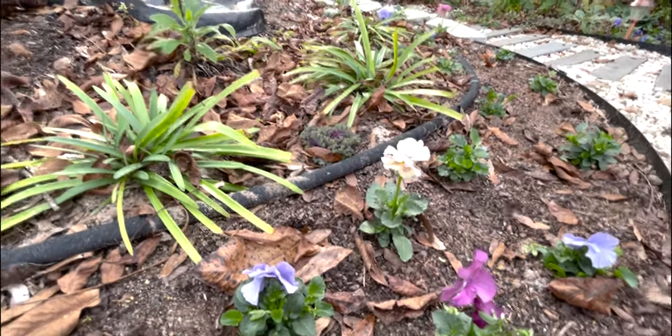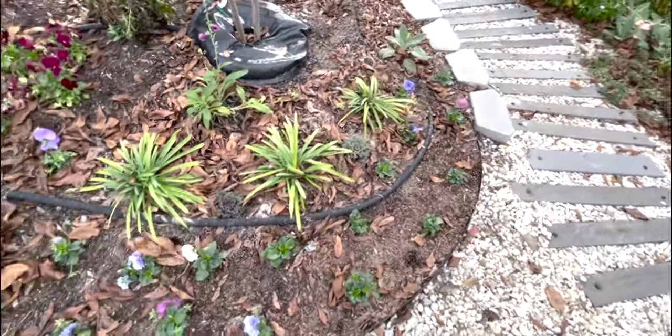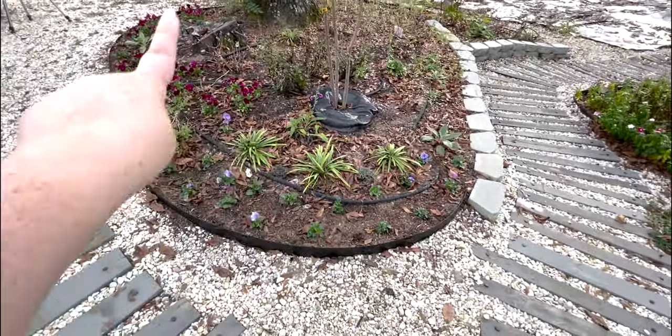And a few more baby kales. I love them. This whole little area should be really pretty come spring.